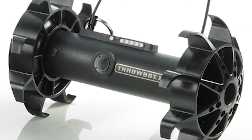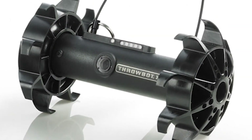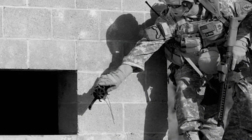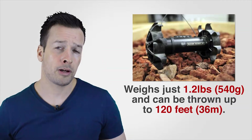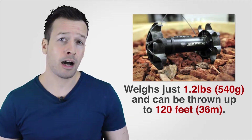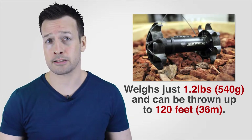The Throbot XT is pound for pound the most versatile, stealthy, and easy to deploy tactical robot system in the world. Inherently water and dust resistant, the Throbot XT is a personal sensor system for tactical operations. It weighs just 1.2 pounds — that's 540 grams — and can be thrown up to 120 feet, that's 36 meters.